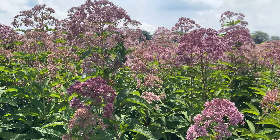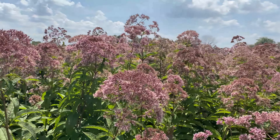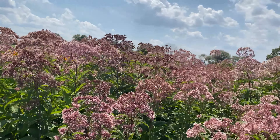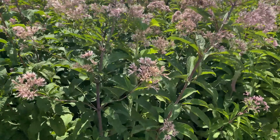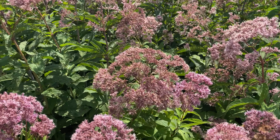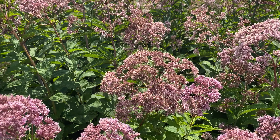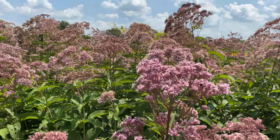Next we have some of our Joe Pye Weed — another awesome flower for rain gardens. They can get pretty tall; these are probably getting close to seven feet in some places. It's another great native plant for rain gardens, great for pollinators like that monarch right there. These big flower heads are almost like helicopter landing pads for butterflies — some of the greatest butterfly pictures I've taken have all come on Joe Pye Weed.